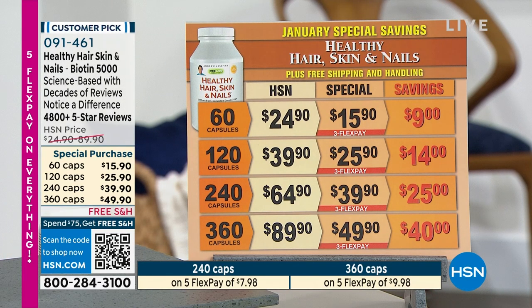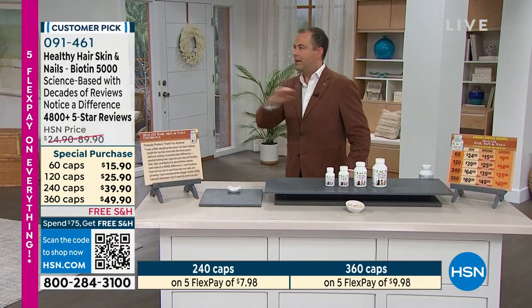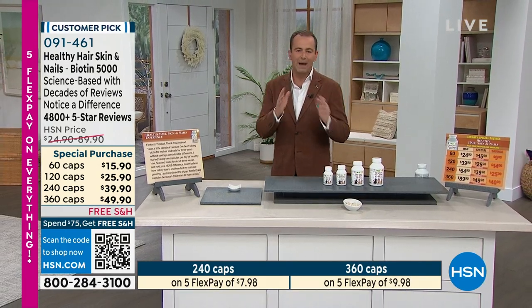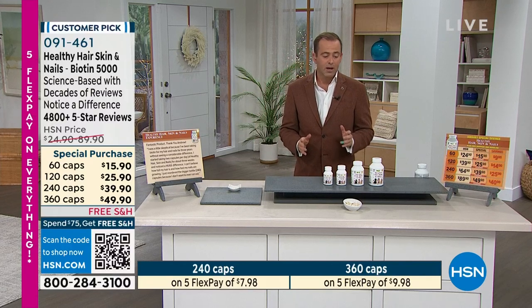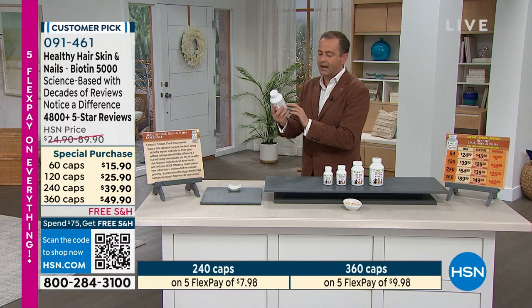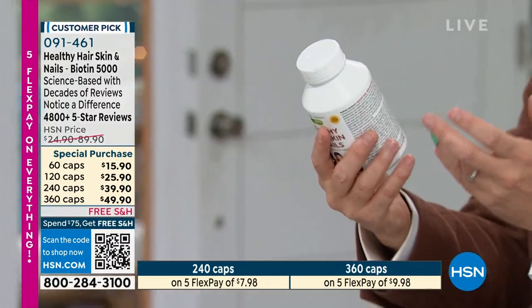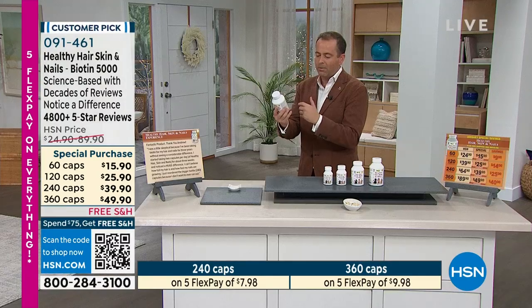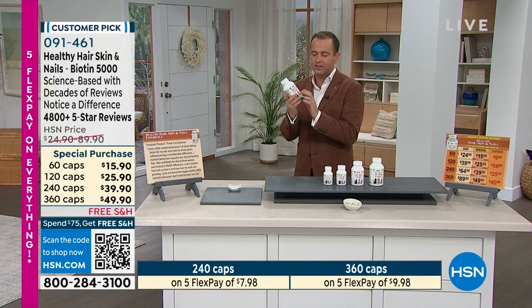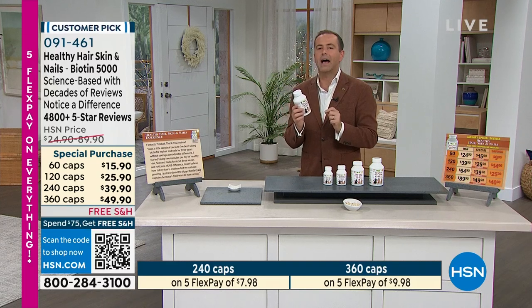Andrew introduced this 30 years ago, and the formula has evolved — it's 10 times more potent today than it was 30 years ago. There are a lot of imitators on the market, but Andrew was a pioneer in this industry. When you look at the list of ingredients on the back: C, D3, B1, B2, niacin, B6, B12, folate complex, biotin — so expensive — plus MSM and all the other things that Andrew has put into this formula. There is nothing, nothing that compares.